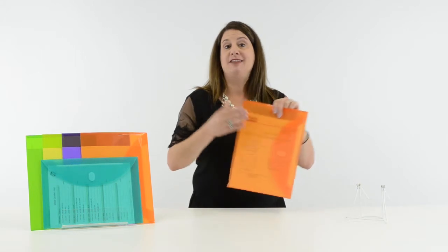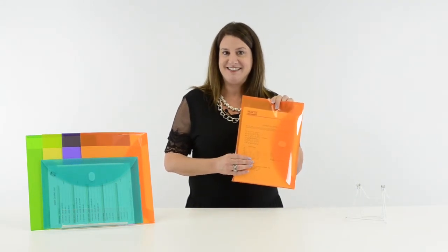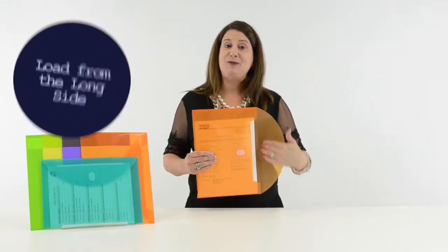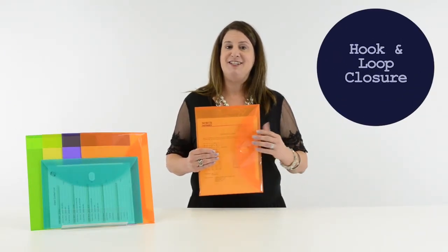Available in five fun and fashionable colors, the reusable envelope has a translucent cover that allows you to quickly and easily view the contents. The envelopes load from the long side and the hook and loop closure keeps your documents safe and secure.